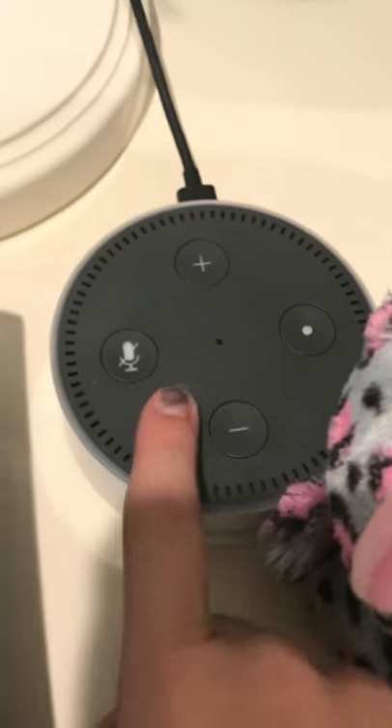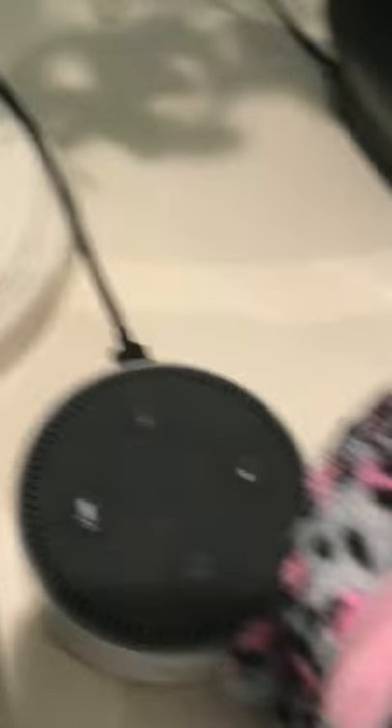I got these two remotes for my TV. And I got an Alexa. I also got this cute little unicorn headband for Christmas too.